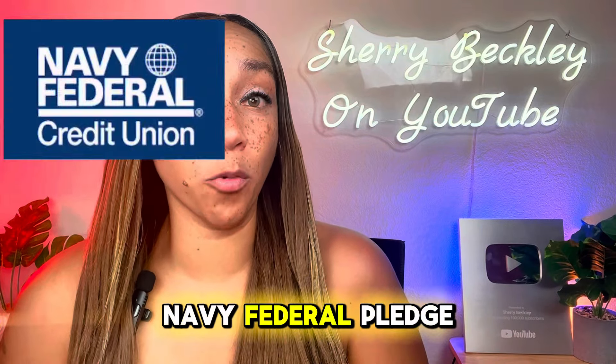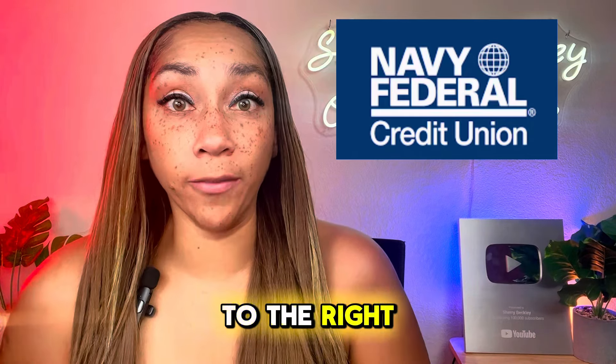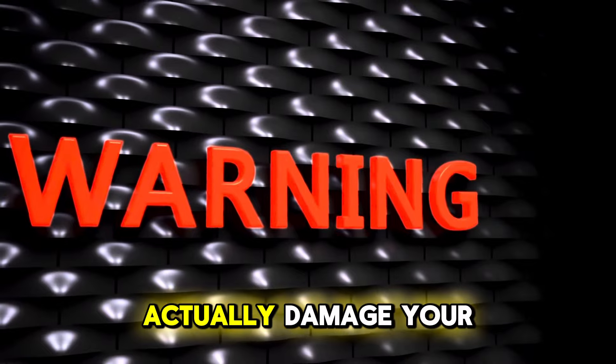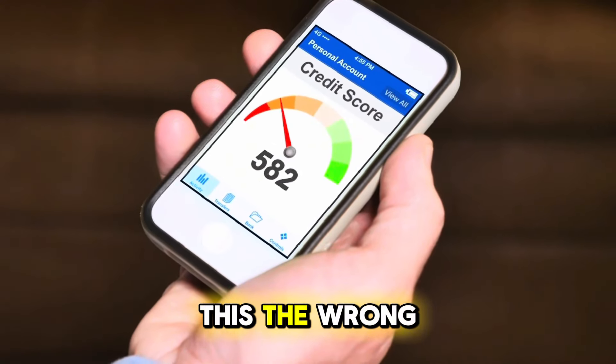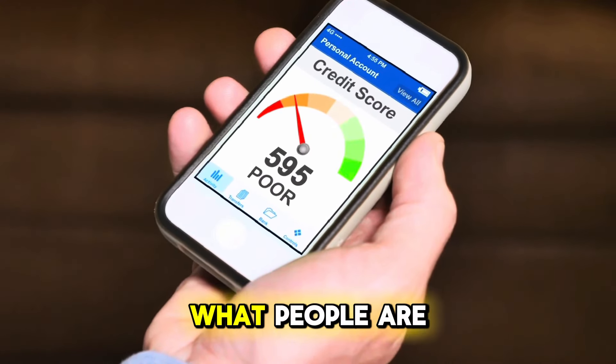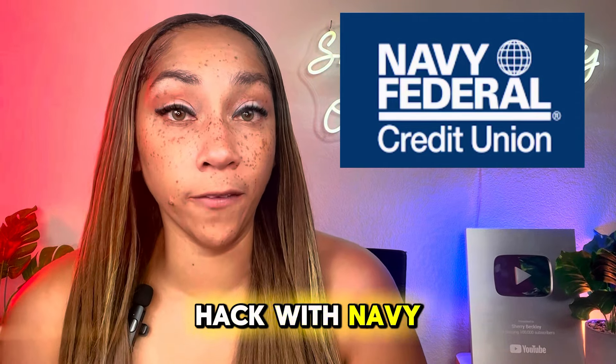Were you thinking about doing the Navy Federal pledge loan credit hack? You came to the right video because this can actually damage your credit score if you're doing it the wrong way. And this is what people are not telling you about this pledge loan hack with Navy Federal.